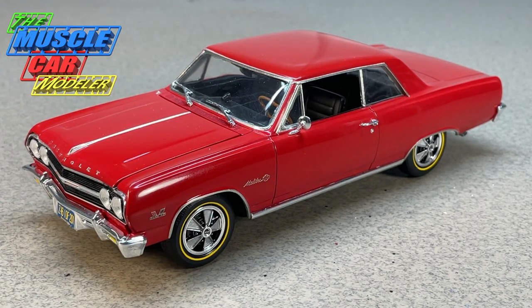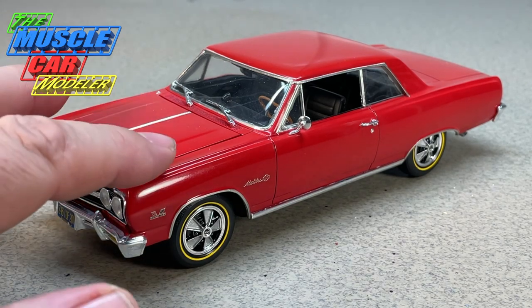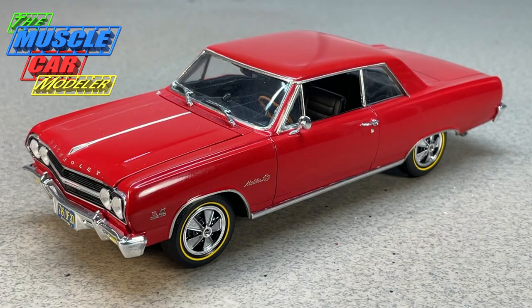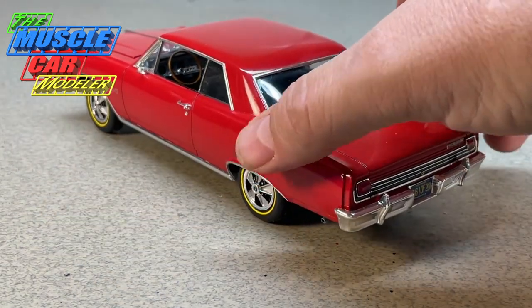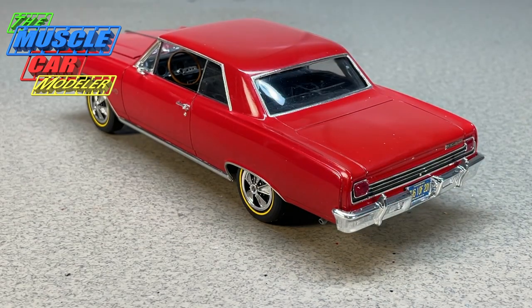Besides the 396 engine, all of them backed by a close-ratio four-speed, what made this car special was that they actually built it on a convertible frame — so every one of these Z16s used the convertible frame. They also used the big Impala drum brakes. Disc brakes were not available in this car, but they used the Impala's large brakes and also had a slightly narrower axle with big brakes in the back, so tire grip was a problem.